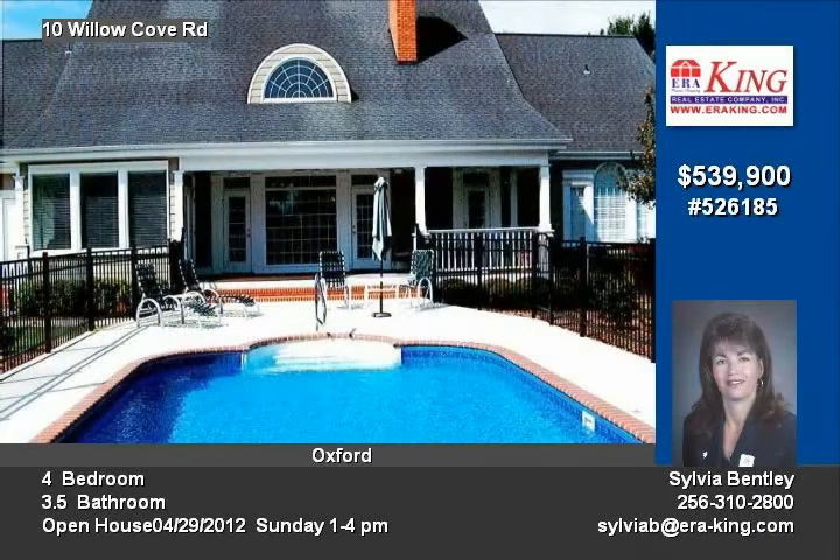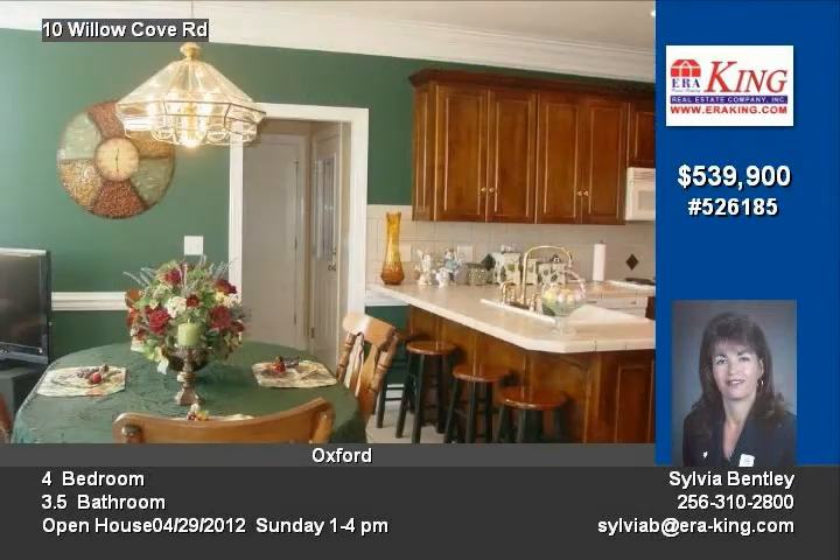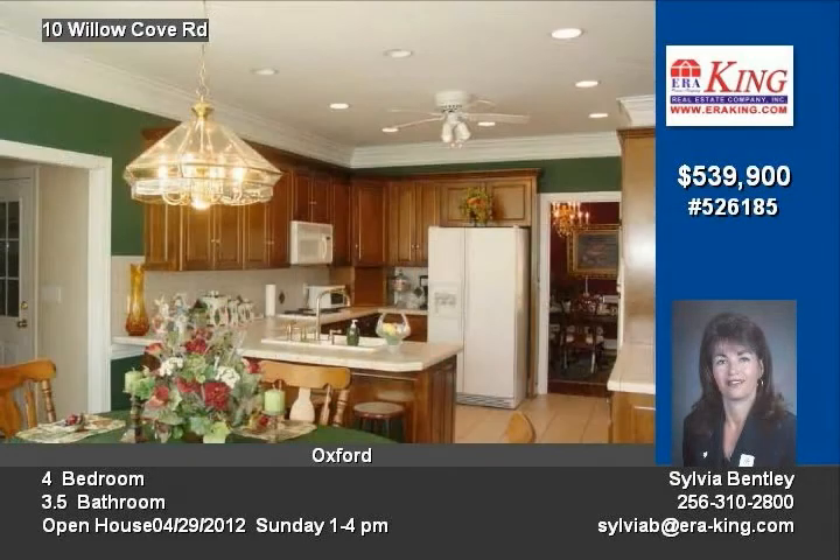Amenities are endless and include two wet bars, gleaming hardwood floors, high ceilings, open balcony, jetted tub, gourmet kitchen, walk-in closets, ceramic tile, and storage galore.